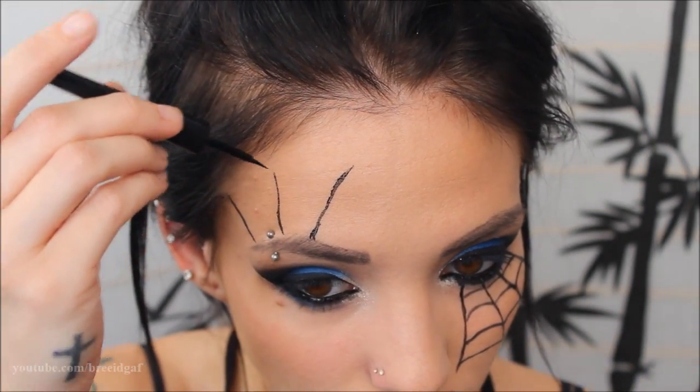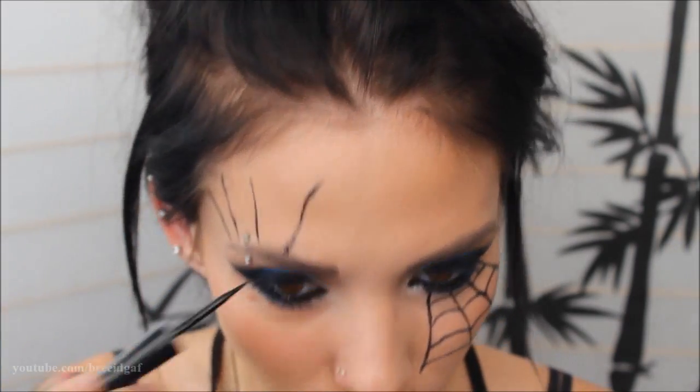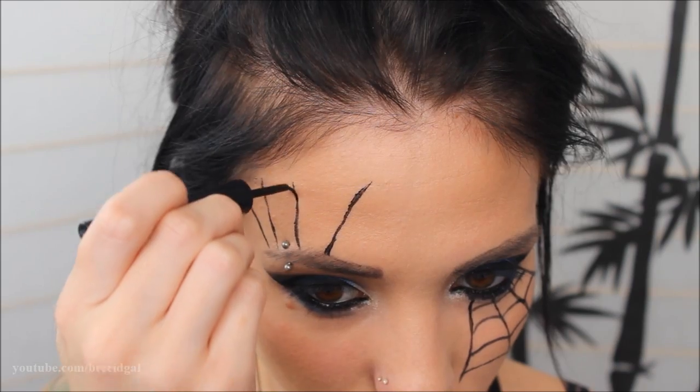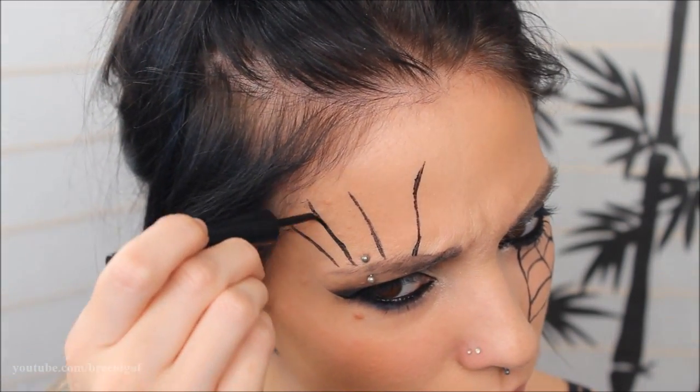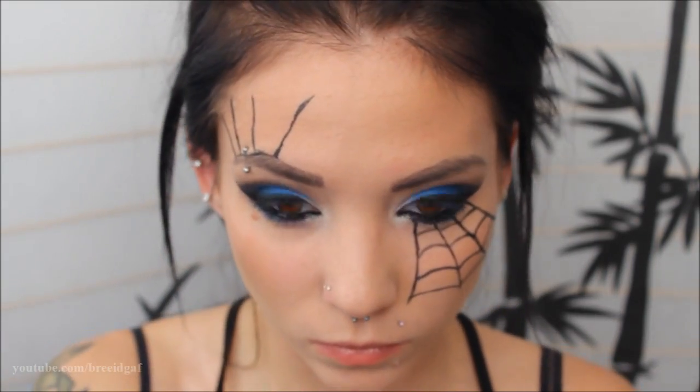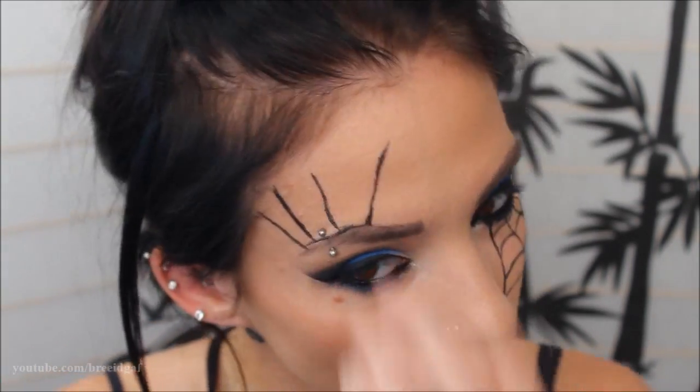With a sharpened Wet n Wild black eyeliner pencil I went through and finished the web by drawing half-circles between the lines, creating the classic spiderweb pattern. As you make the connecting lines you'll see it come together a lot more. I also added a second web above my eye — you can add as many or as few as you want, I did two for this look.